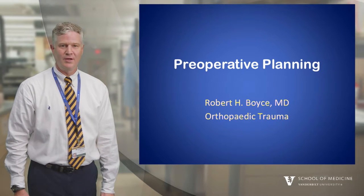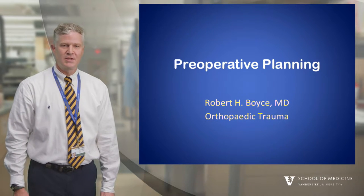Hi and welcome to this installment of the orthopedic video lecture series. This talk is on pre-operative planning.